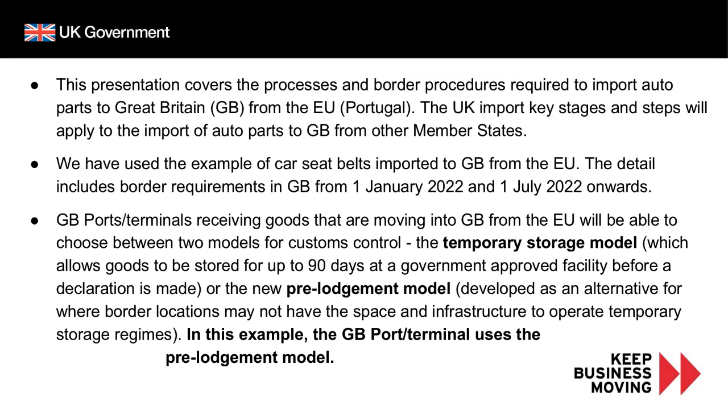In this case study we will be specifically looking at moving car seat belts from Portugal. It is important to note that GB ports or terminals receiving goods from the EU have the option to choose between two models for customs controls: the temporary storage model, which allows goods to be stored for up to 90 days at a government-approved facility before a declaration is made, and the pre-lodgement model, developed as an alternative for border locations that may not have the space or infrastructure for a temporary storage regime. In this example, the movement is through the short straits where the GB port or terminal will use the pre-lodgement model only.